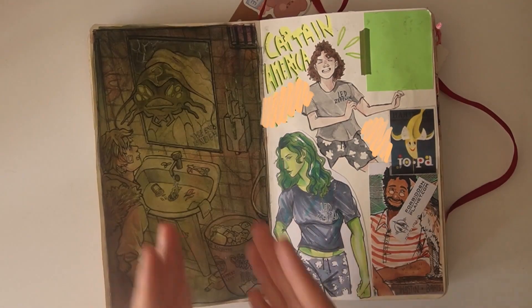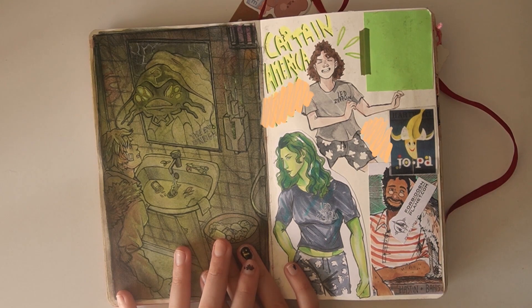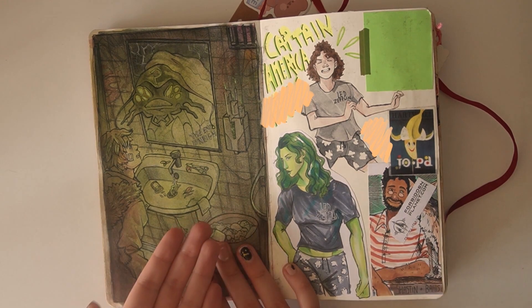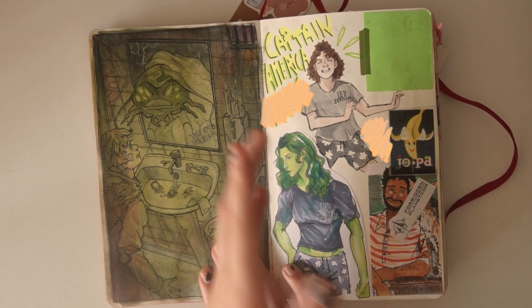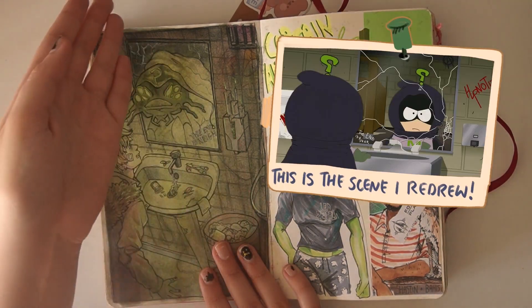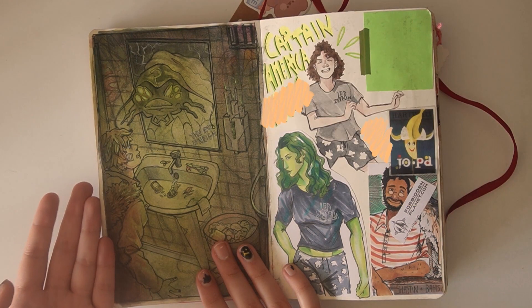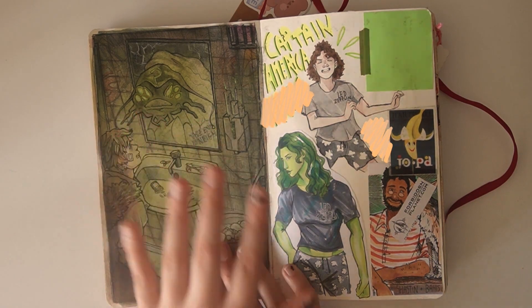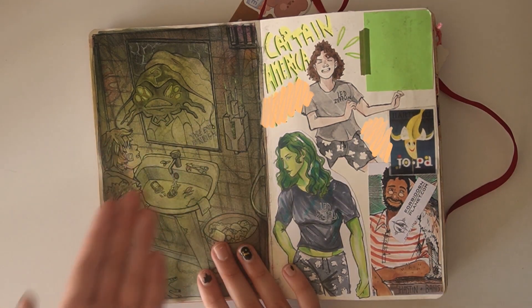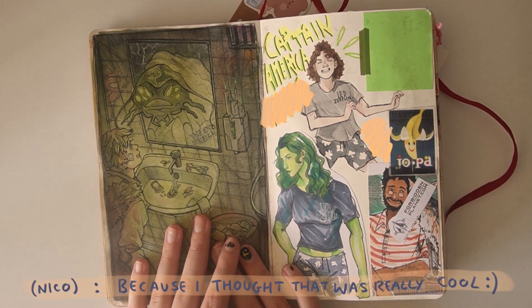Next up, we have Kenny McCormick, my boy. I need to draw more South Park stuff — I love that show so much. This was actually a redraw from a redraw. I drew a redraw from the show in a previous sketchbook, and I was really inspired by it, but I wanted to do an almost Lovecraftian twist, so I turned his Mysterion alter-ego into a little monster, because I thought that was really cool.